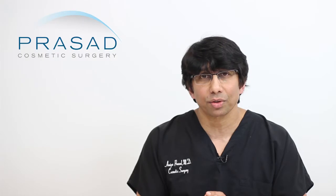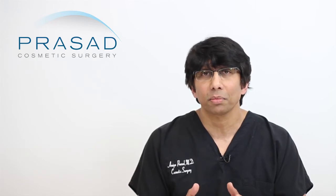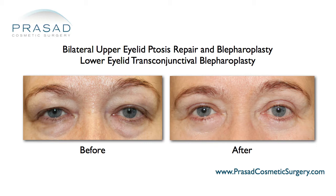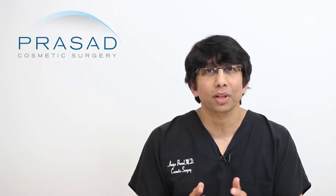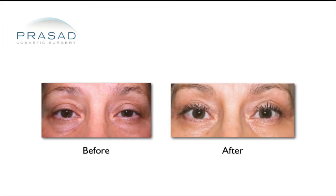When patients considering ptosis surgery come to our office, they express a desire to have their eyes look more open and symmetric. Very often, people come in requesting cosmetic upper eyelid surgery for sagging skin and don't realize they have ptosis. During my evaluation, I explain how excess skin over the eyelids — referred to as dermatochalasis — is different from drooping of the eyelid caused by the levator muscle, which is ptosis. There are times when people have had upper eyelid blepharoplasty done elsewhere and still look tired, because the underlying muscle responsible for their eyelid droop was not addressed.